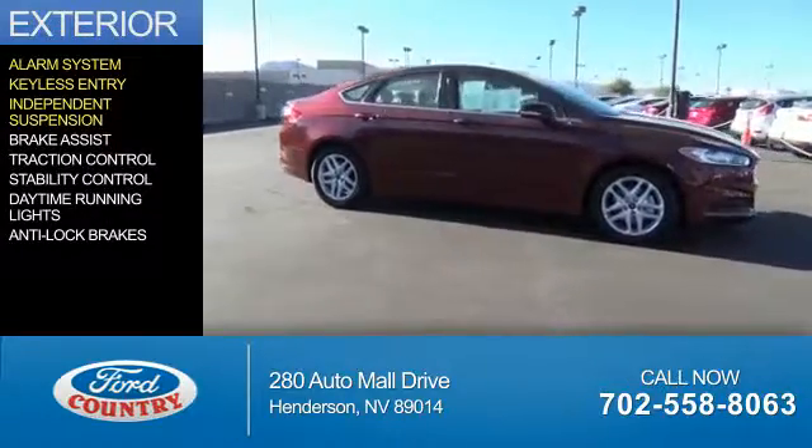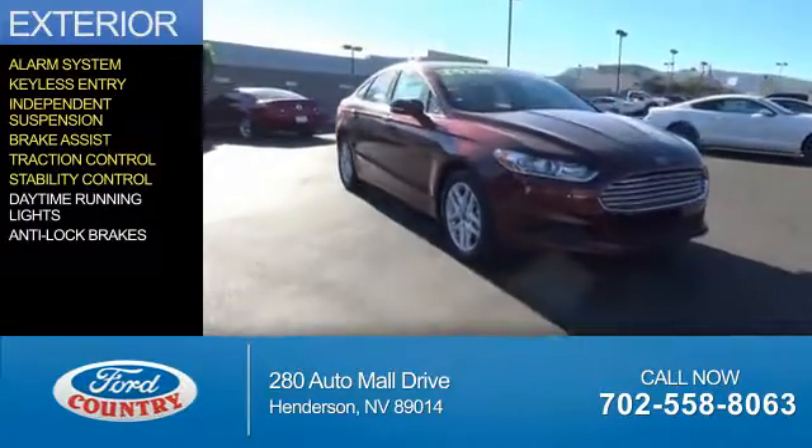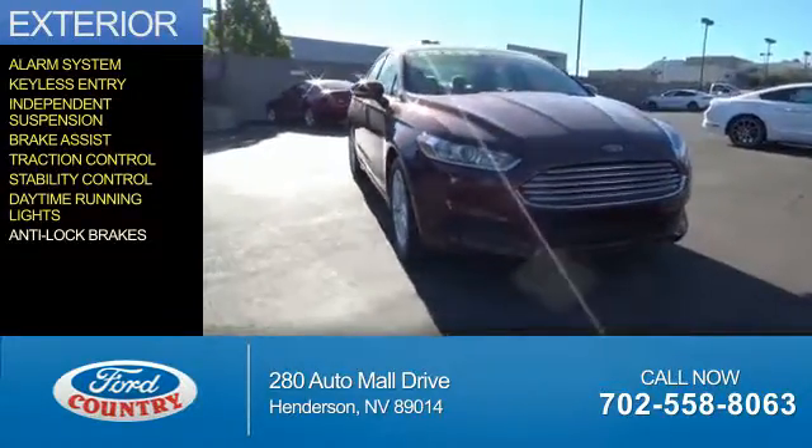keyless entry, independent suspension, brake assist, traction control, stability control, daytime running lights, and anti-lock brakes.